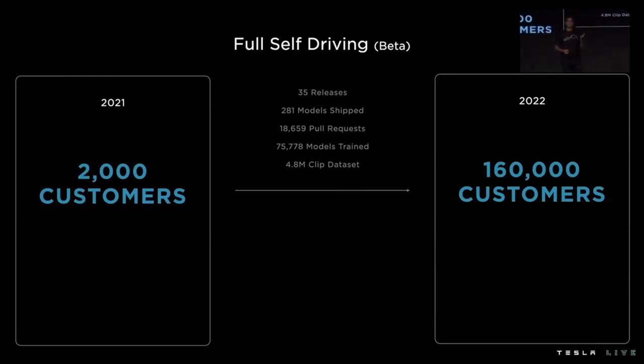For example, we trained 75,000 neural network models just in the last year — that's roughly a model every eight minutes coming out of the team. We evaluate them on our large clusters, and then we ship 281 of those models that actually improve the performance of the car. This space of innovation is happening throughout the stack: the planning software, the infrastructure, the tools, even hiring — everything is progressing to the next level.